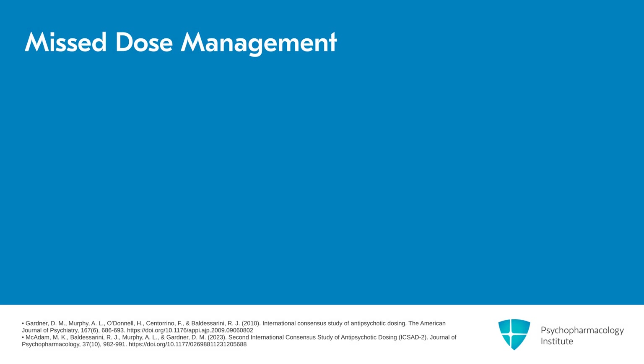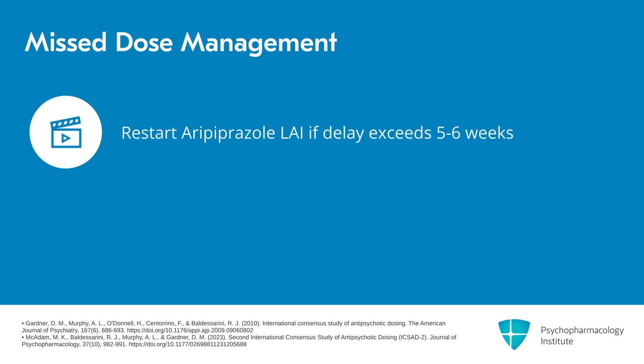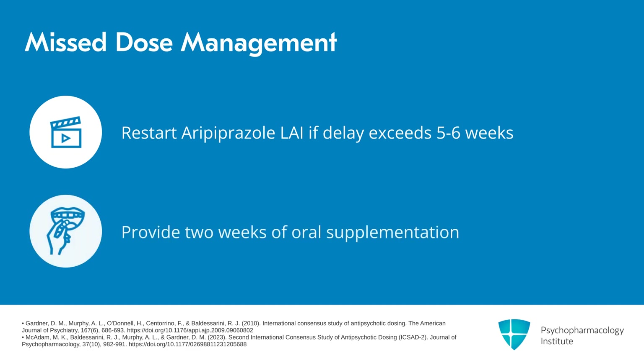If there is a delay or a missed dose that exceeds five to six weeks, patients should be reinitiated on aripiprazole LAI and also given two weeks of oral supplementation.